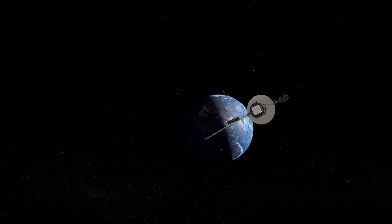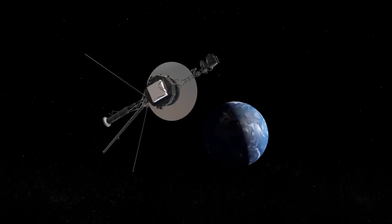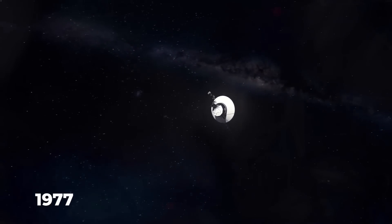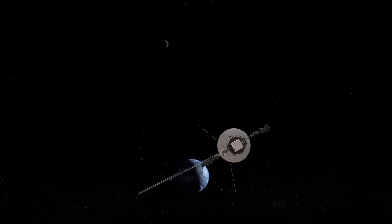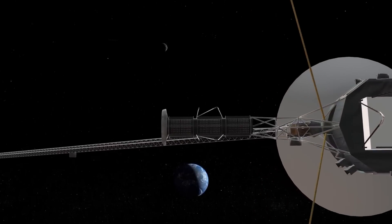Around 122 AU, the Voyager 1 spacecraft is 35 years and 11 billion miles from Earth. The 1977 launch of the Voyager 2 probe was intended to study the outer solar system and the interstellar space beyond the Sun, even though it is now 11 billion miles from Earth.